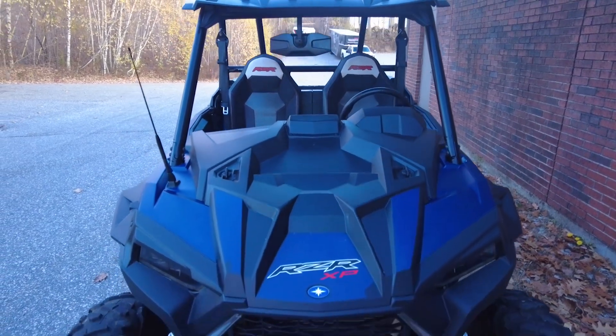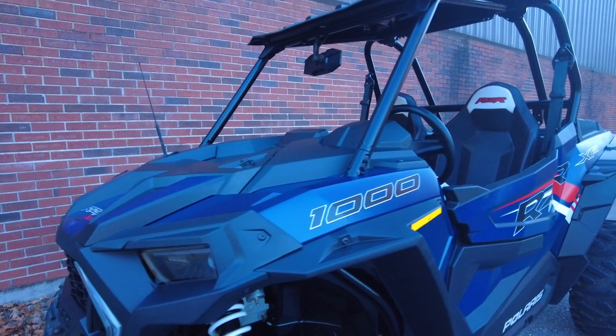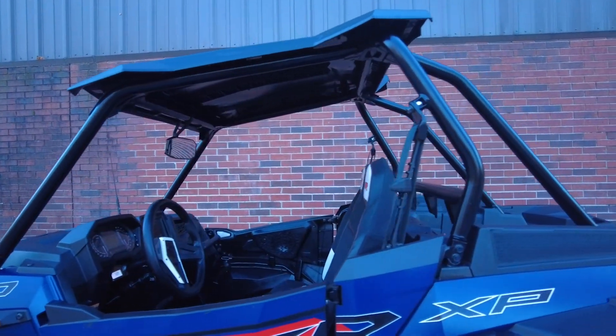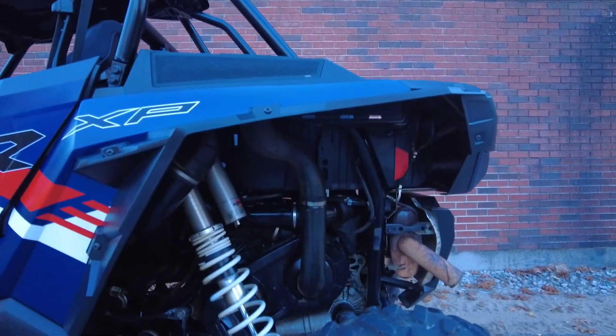With a 999cc two-cylinder engine, the RZR puts 110 horsepower through an automatic transmission. It has a ground clearance of 14 inches, weighs in at 1,470 pounds, and has a 740-pound payload capacity.